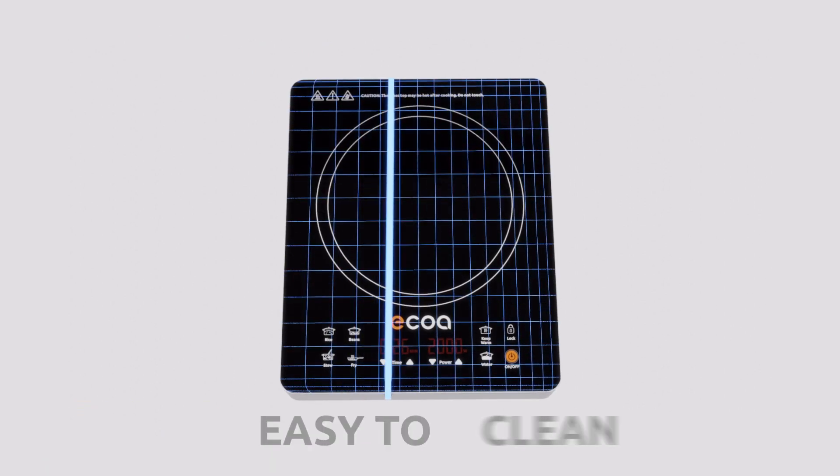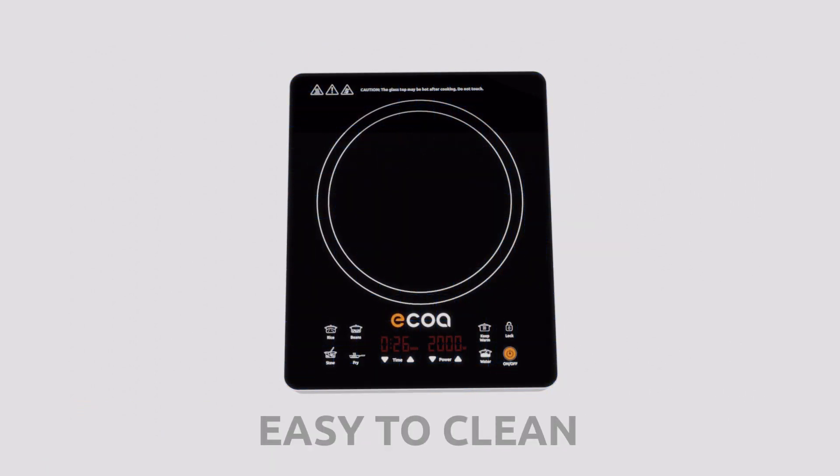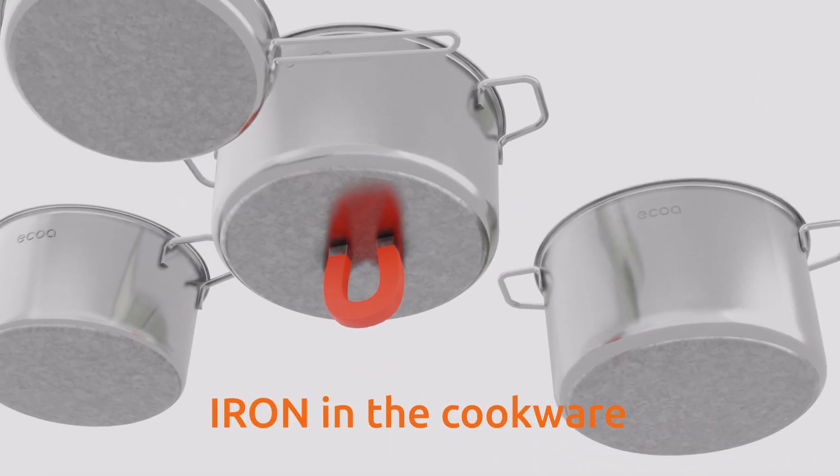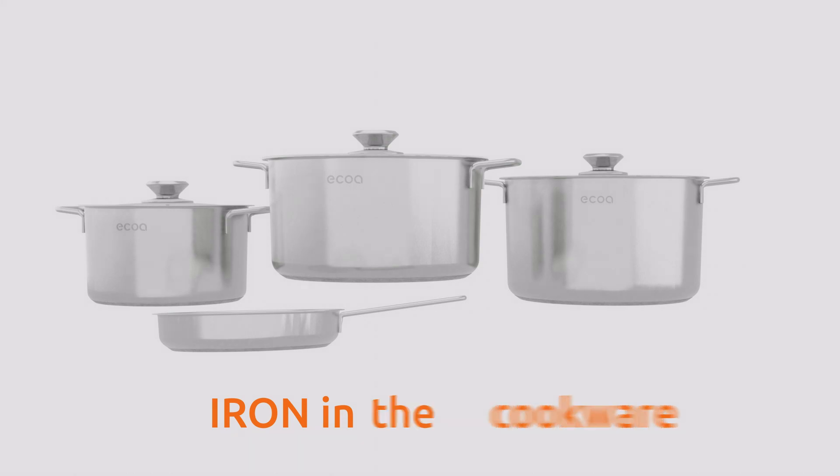The surface of the induction cooker is easy to wipe clean. Most cookware with a ferrous metal base — meaning that there is iron in the cookware — will work on induction. If a magnet connects to the base of your pan, it will work.